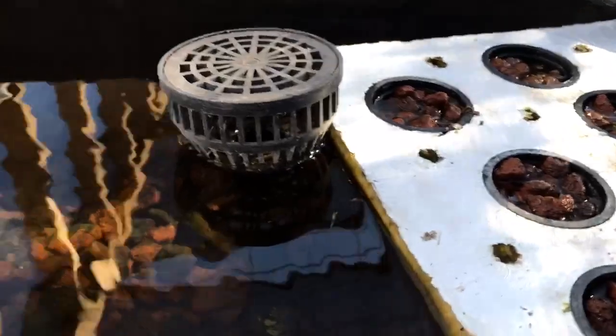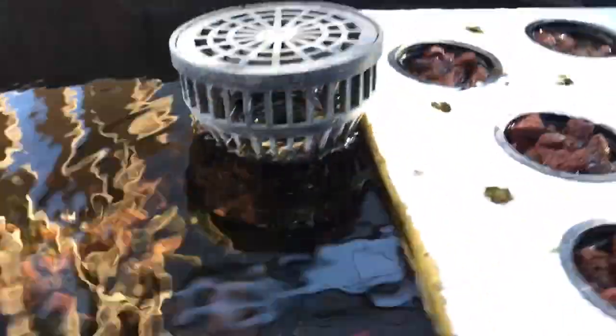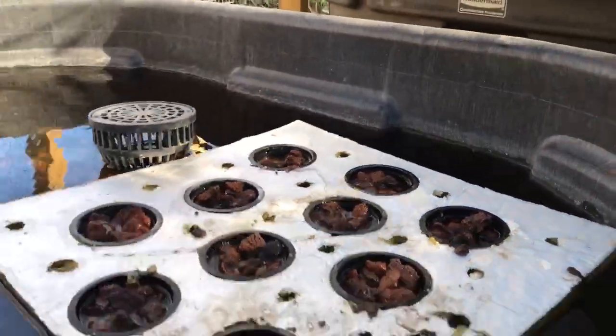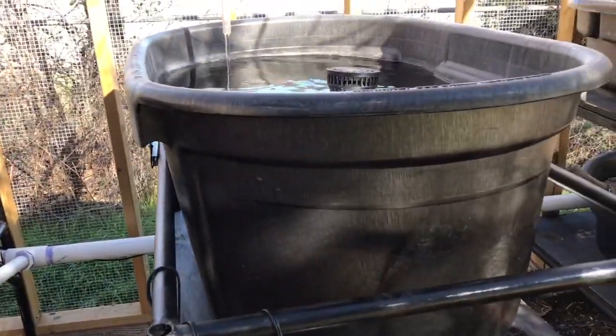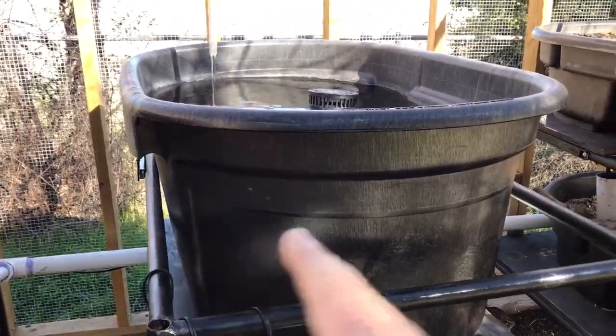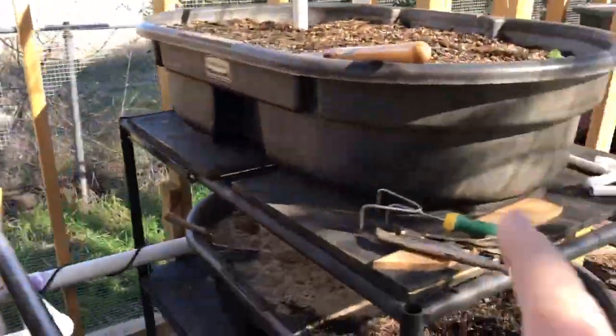We actually have fish in these deep water beds, which is one reason we put them in — to have additional fish capacity in the system. These are 100-gallon tanks filled to about 80% capacity, so when we put that last one in we'll have another 320 gallons of water in the system.